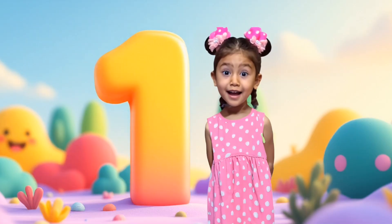Hi, little counting buddies. I'm Anna, and today we're going to learn numbers from 1 to 5.